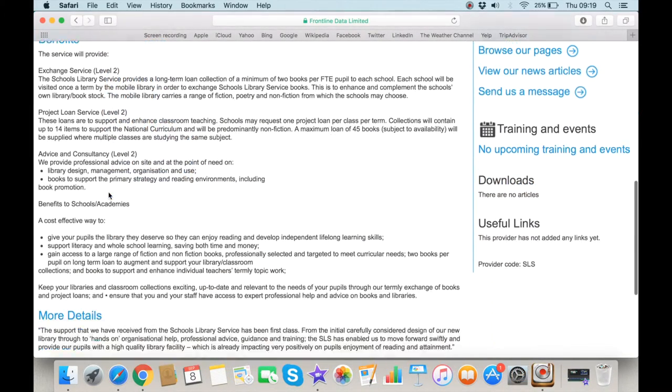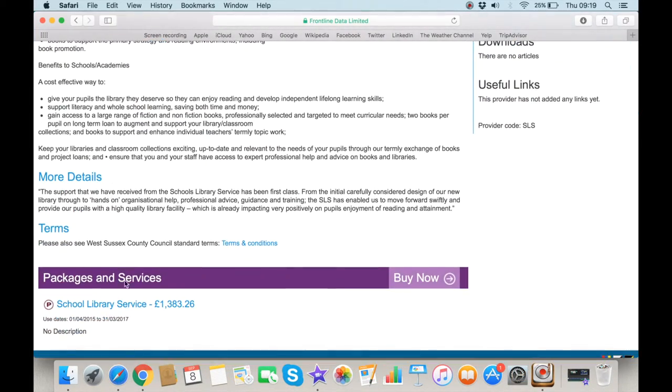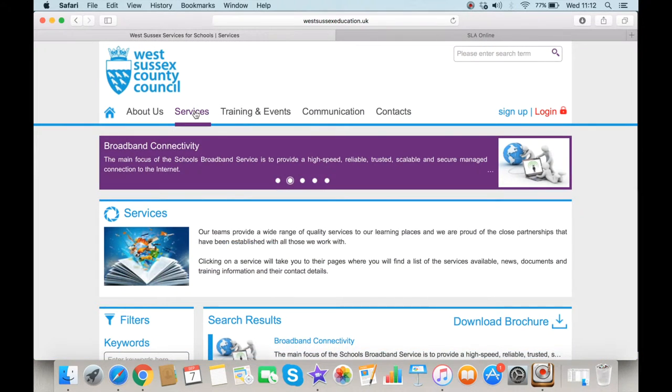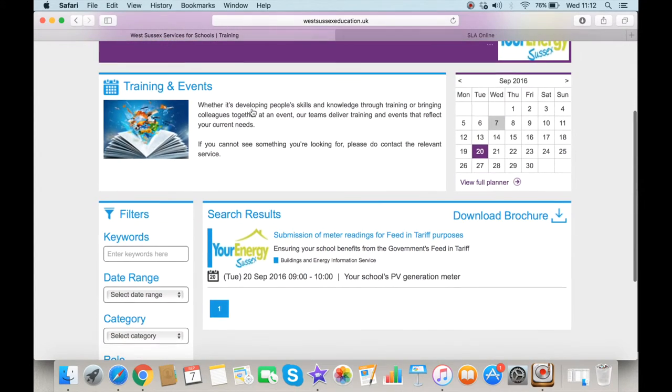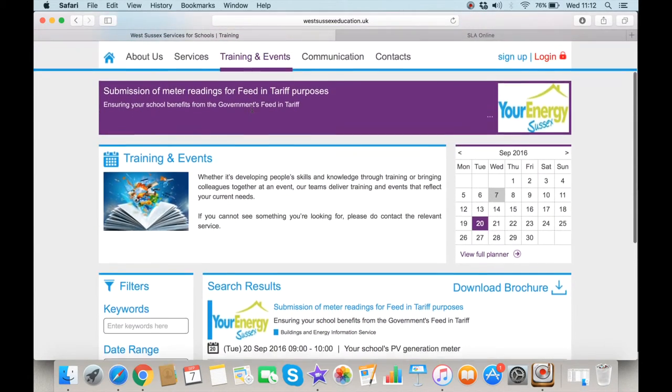The Buy Now link under the relevant service will allow you to view further details about products and services available to purchase. The Training and Events tab will enable you to find out more about new and existing training opportunities, and this area will continue to be developed over the coming months.